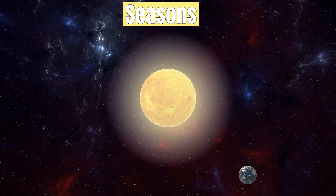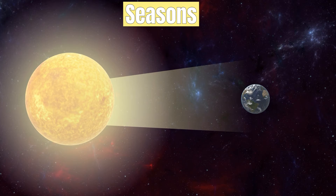As the earth orbits around the sun, after a six-month period, the inclination of the hemispheres and the amount of sunlight that they're exposed to will be reversed and the seasons will change.